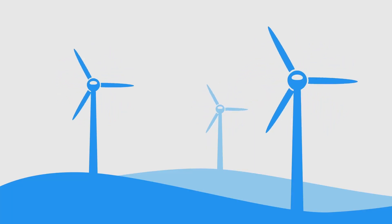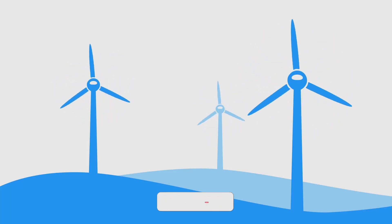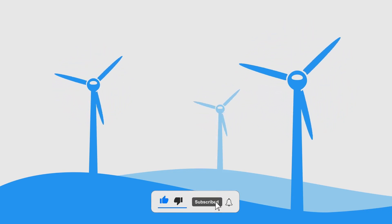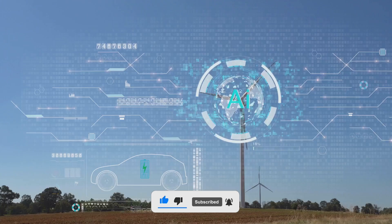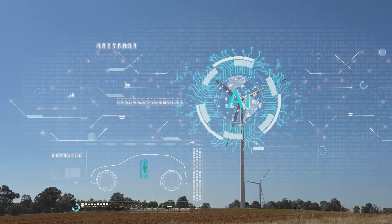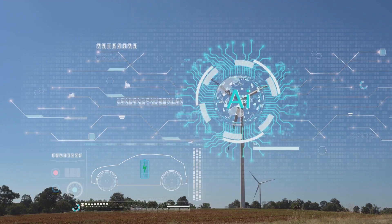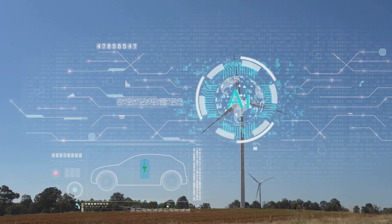Beyond automotive, these innovative fan designs can be applied to a wide range of applications, including computer systems, ventilation systems, and wind turbines. By embracing biomimicry and harnessing the power of AI, we can look forward to a future with quieter, more efficient, and more sustainable technologies.